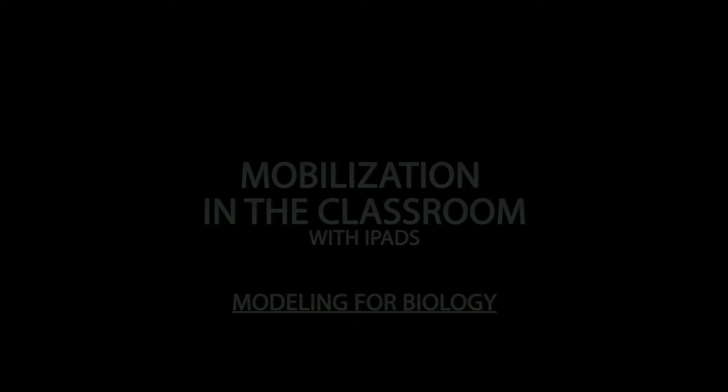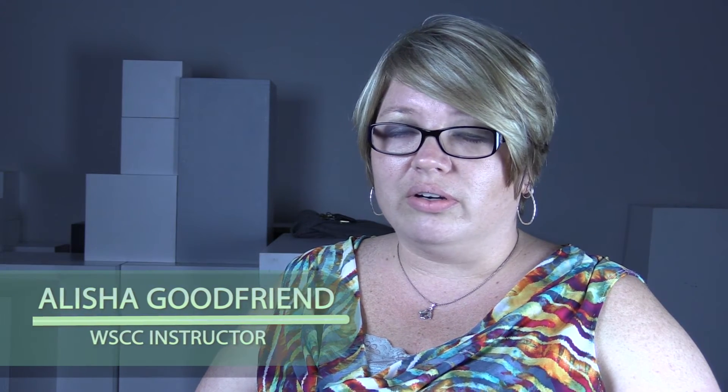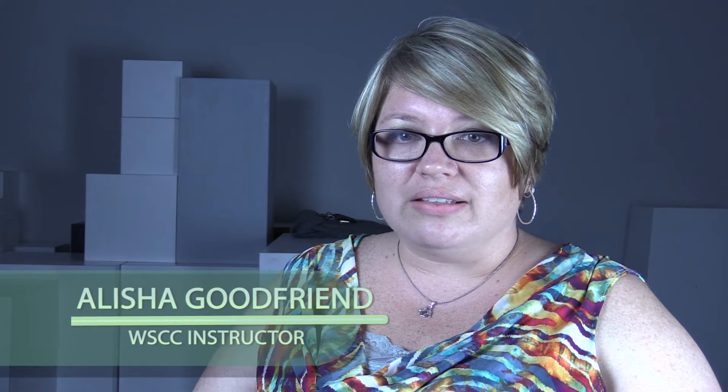iPads are improving the experience here at Walter State because a lot of students don't learn by listening to the instructor. For them to get that hands-on experience of being able to manipulate things and touch things that may not be available to them in other ways, it helps them retain the information better. The experience of using technology is very important in the workforce because everything is moving towards the technological aspect, so the more experience they get here, the better prepared they'll be in the future.